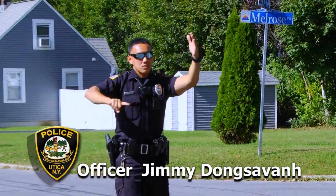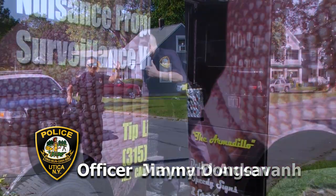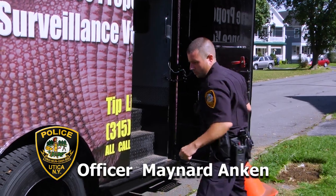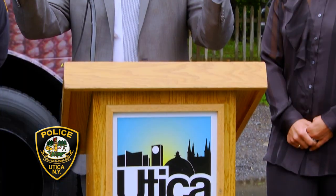Community Outreach Officer Manor Nakin and Officer Jimmy Doncevam are in charge of keeping up with the Armantillo, deploying it, and charging it. They do an excellent job not only putting it where it needs to go, but also making contact with community members in the neighborhood and telling them why it's there and what the purpose of it being there is.